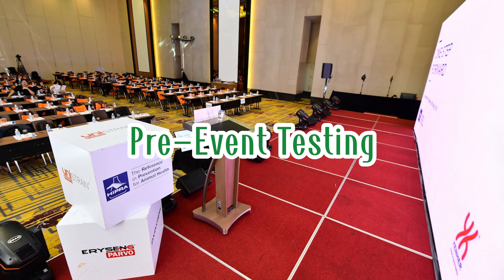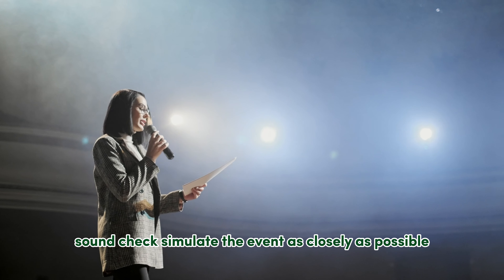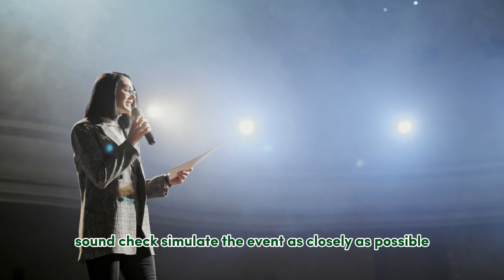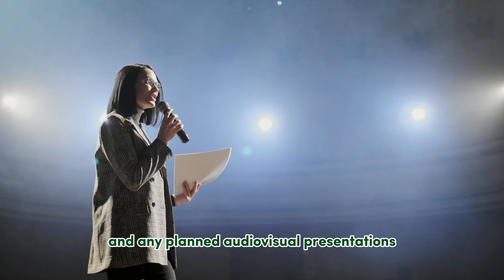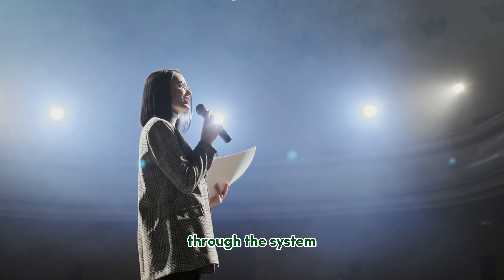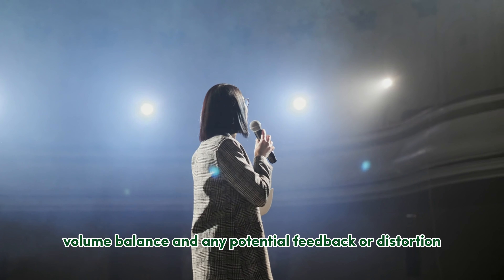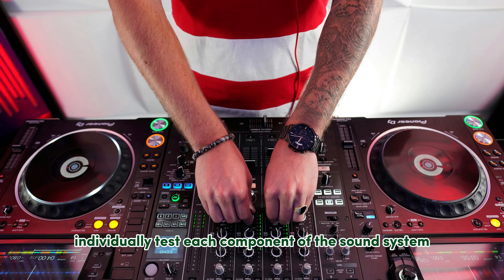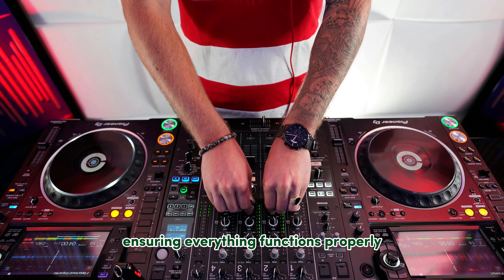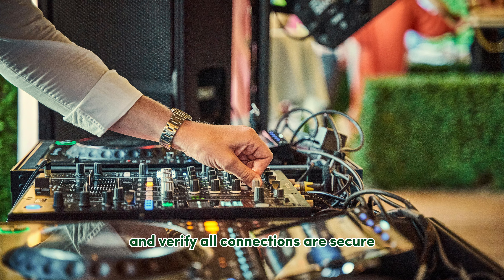Pre-event Testing — Perfecting Your Sound. Before the big day, put your sound system through its paces. For a sound check, simulate the event as closely as possible: run microphones, music players, and any planned audio-visual presentations through the system. Check for clarity, volume balance, and any potential feedback or distortion. For equipment testing, individually test each component of the sound system, ensuring everything functions properly. Check cables for damage and verify all connections are secure.